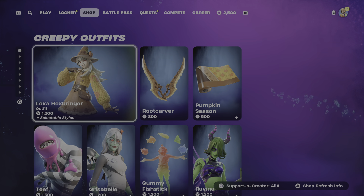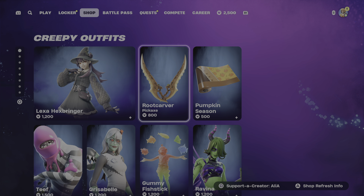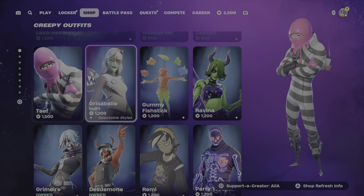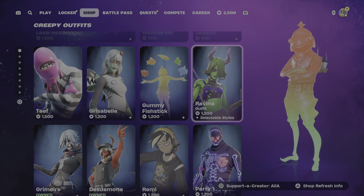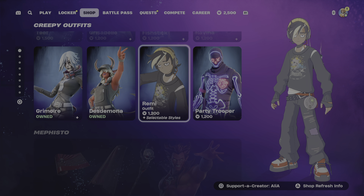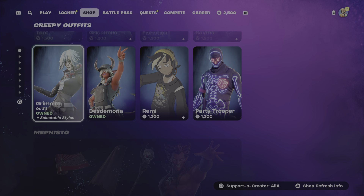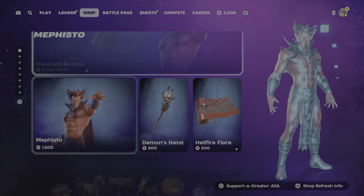We've still got the Lexa Hexbringer, the Root Carver Harvest, and the Pumpkin Season Wrap. Moving on to more Creepy Outfits, we've still got Teeth, Grizabelle, the Gummy Fishstick - you guys know we had the Gummy Team Leader recently. We've got the Ravina skin, the Party Trooper, the Remy, which was everyone's least liked Fortnite Nightmare skin when it came out, the Desdemona skin, the Grimoire, and the Mephisto collaboration, which is in the item shop until the 20th of October.